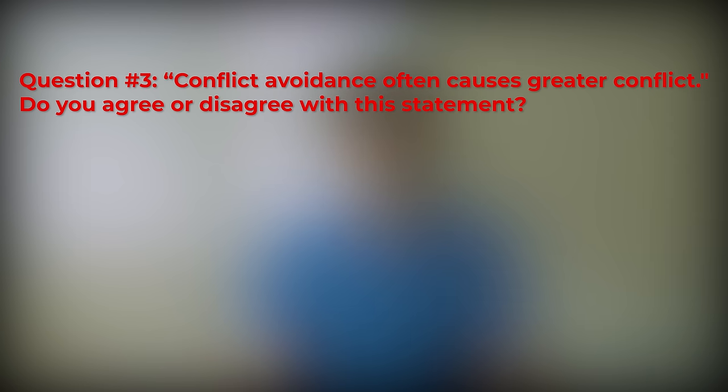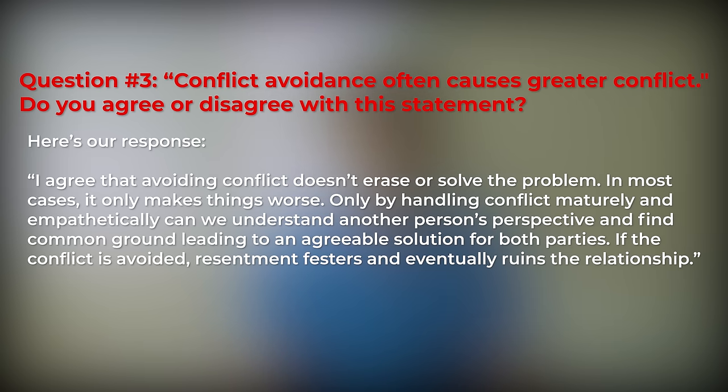Question 3 answer: I agree that avoiding conflict doesn't erase or solve the problem — in most cases, it only makes things worse. Only by handling conflict maturely and empathetically can we understand another person's perspective and find common ground leading to an agreeable solution. If the conflict is avoided, resentment festers and eventually ruins the relationship. As a future doctor, you're bound to experience conflict with colleagues or even patients. It's important to prove you're not afraid of handling conflict and have the ability to approach it in a mature way.